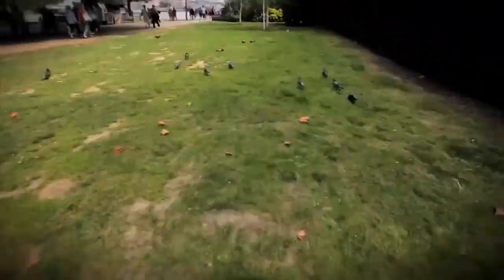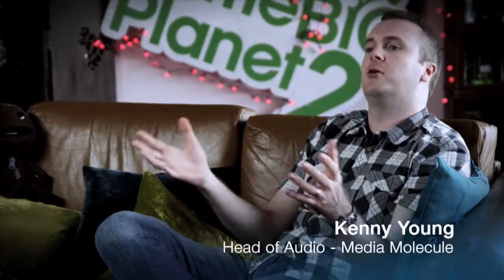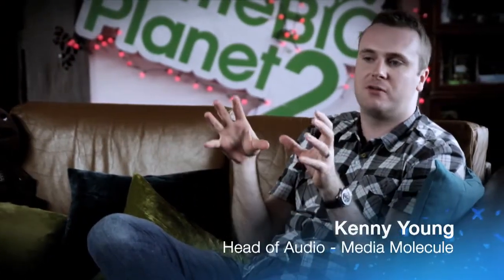That's how with LittleBigPlanet we ended up with people making first-person shooters. And I think that on PlayStation Vita you're going to see even more weird, wonderful, wacky, odd things, and that's all fantastic from a creativity point of view. What I'm most excited about with Vita in terms of audio capabilities is that because of the dedicated audio processing chip, it's really going to open the doors to game developers to create what I'm sure are going to be the best-sounding handheld audio experiences to date.